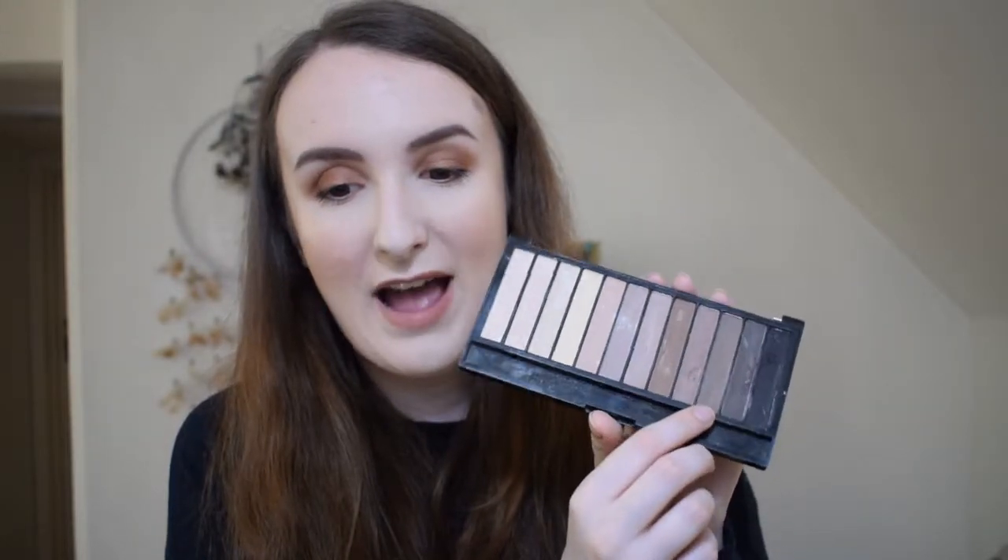I pop the Revolution Redemption palette on my brows — you can see the worn line in the middle where I've been using it. Then I set them with the L'Oreal Brow Artist Plumper, which is like a brow mascara with a tiny little wand. It's not clear — it gives a nice tint and sets the brows really nicely in place. If you have long brow hairs you'll want to trim them first, but this tints and sets them so they don't flop back down. It works really well for me.